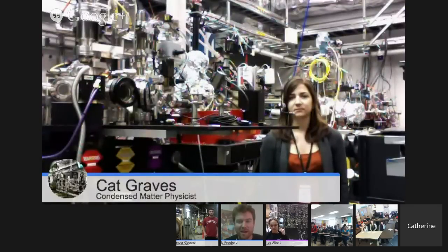Spencer talked about what we use that linear accelerator for these days — the LCLS X-ray laser. We have Kat Graves with us; Kat is a condensed matter physicist who does work at LCLS and also at synchrotron X-rays. Let's let her tell us a little bit about what she does.